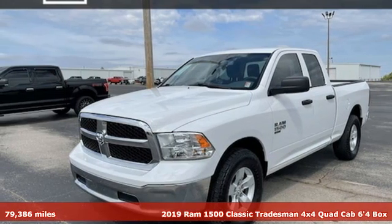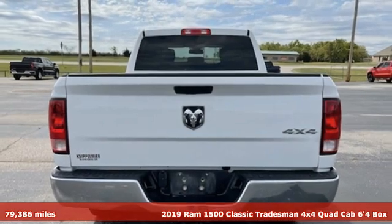Here's a 2019 1500 Classic. RAM works hard, plays harder.